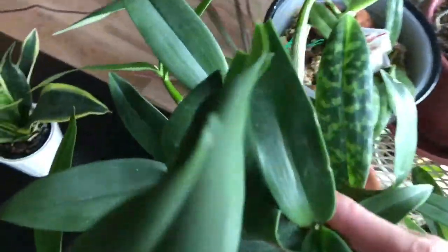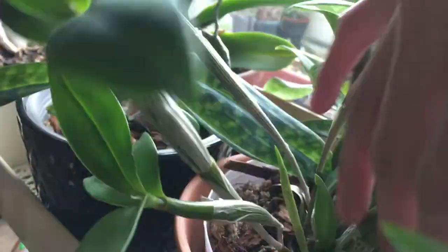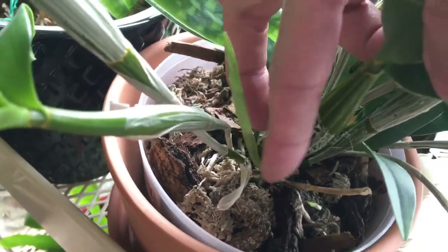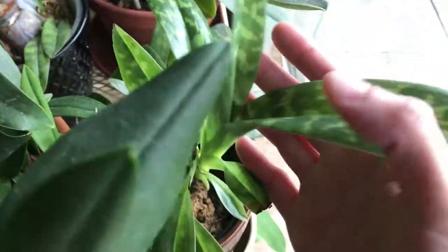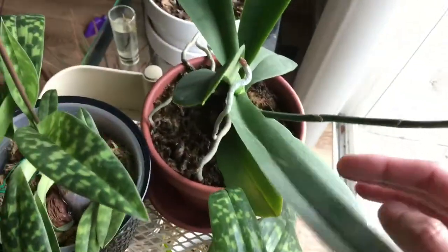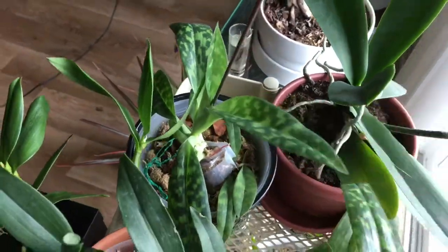And the orchids are doing really well. Let's find the new growth on this one — you can see it right here, and there's another one. Two new growths from this point of view at least. And you can see this little green thing — that's new roots, not leaves. Look at how big the leaves are. Lots of new growth on that orchid.